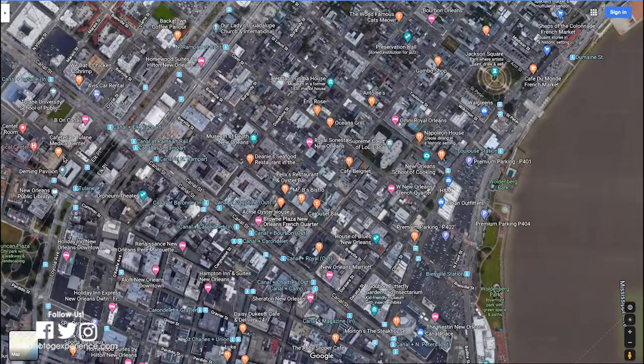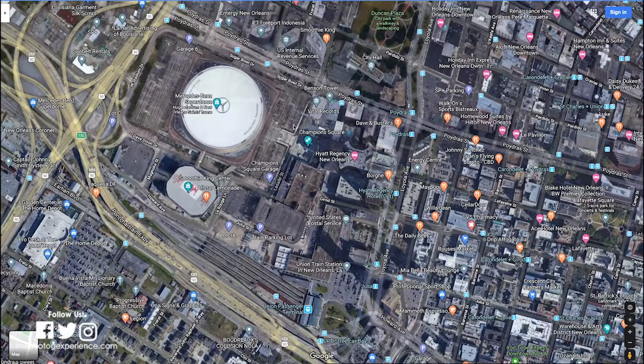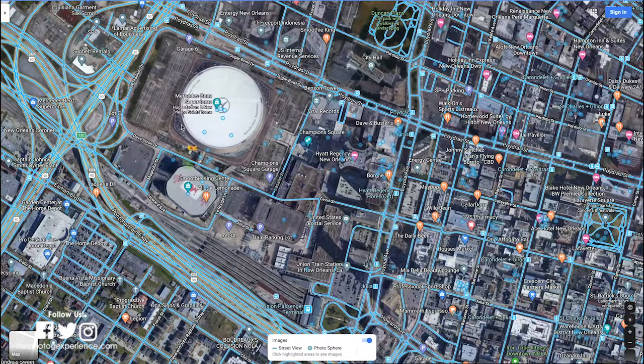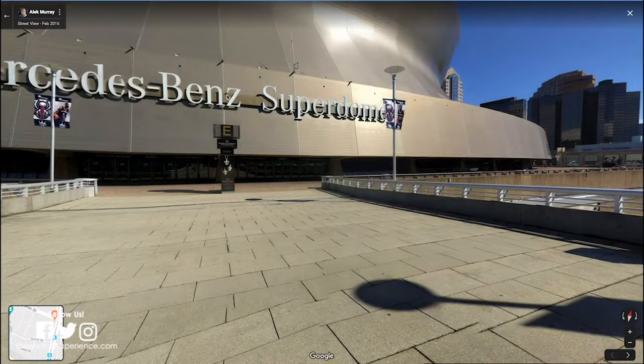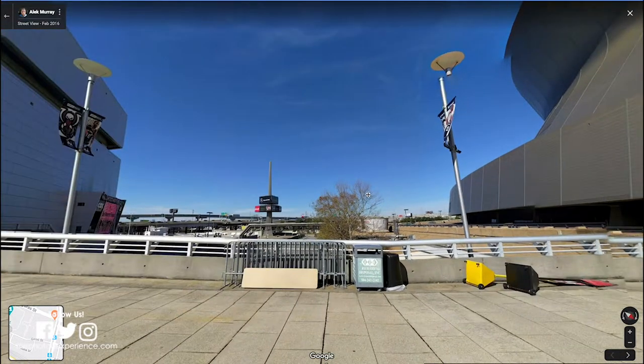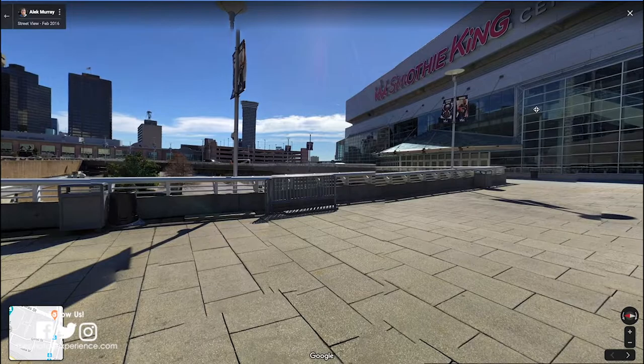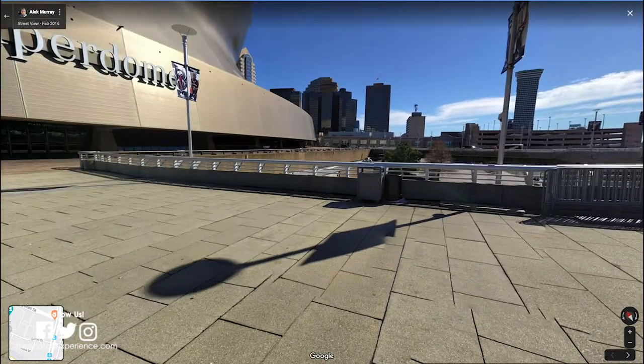If you're a fan of football, here's their Mercedes-Benz Stadium. You want to see what it looks like in front of it — and this is what it looks like at the Mercedes-Benz Superdome. I mean, you can go anywhere.